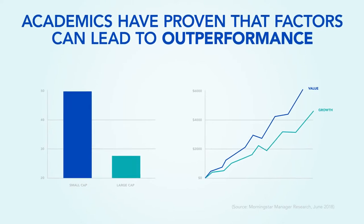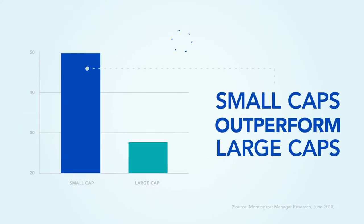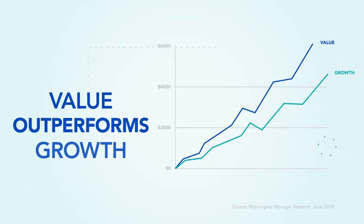After all, academics have proven that factors can lead to outperformance, like when small caps outperform large caps, or value outperforms growth.